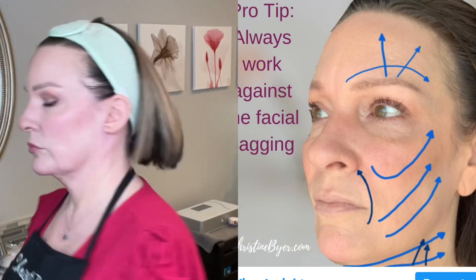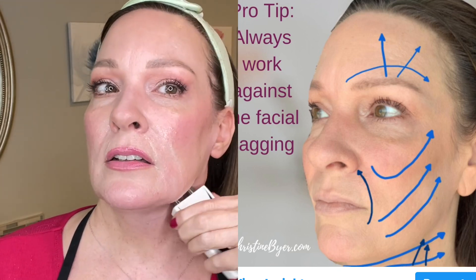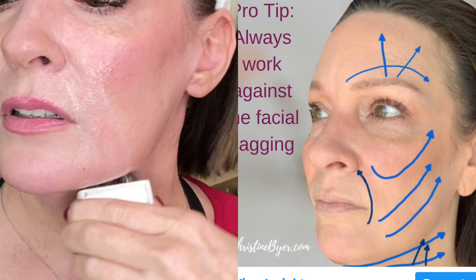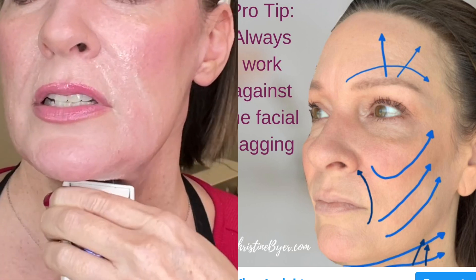So we've done this vector and this one — now let's do one that goes a little more straight back, right behind that ear. Once again, lifting that platysma.